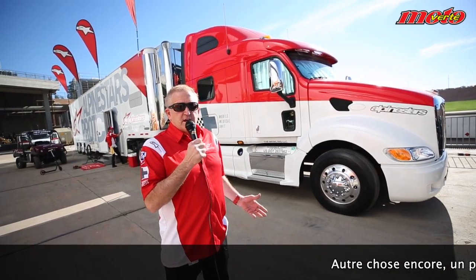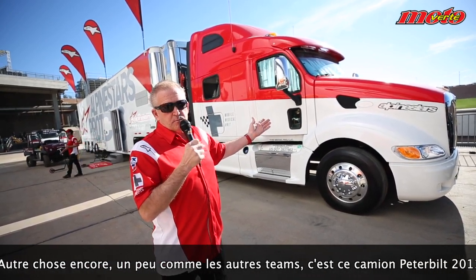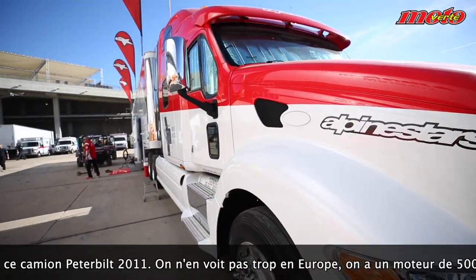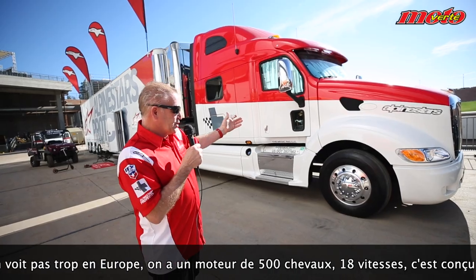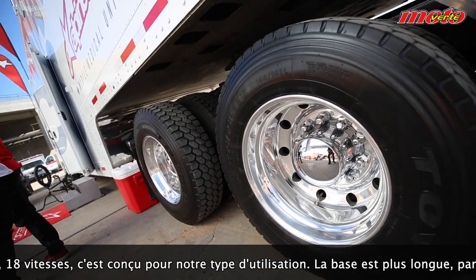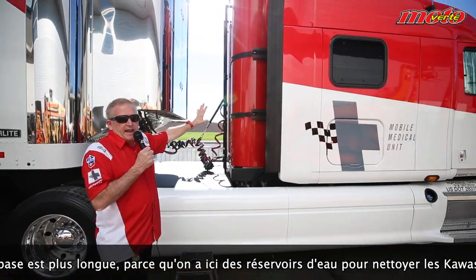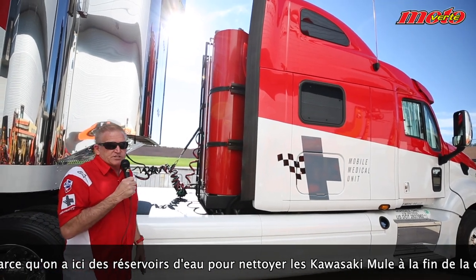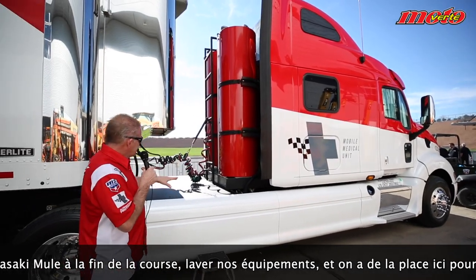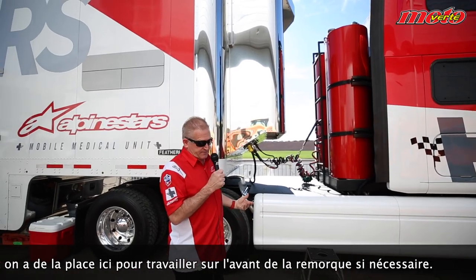One other unique feature common to American race teams: this is a 2011 Peterbilt, about a 500 horsepower tractor with 18 speeds. It's specially built for this application — it's a longer wheelbase truck because we have these red water tanks, which enable us to wash the Kawasaki Mules at the end of the event and clean all our equipment and gear. It also allows a little room to get up and work on the front of the trailer if necessary.